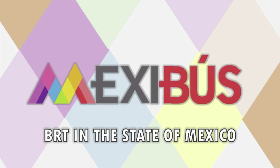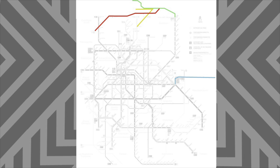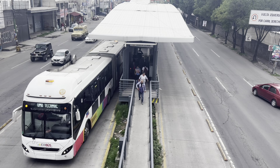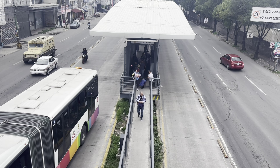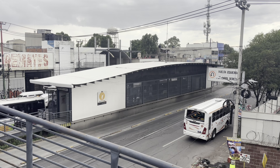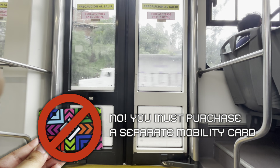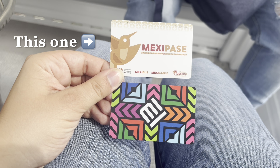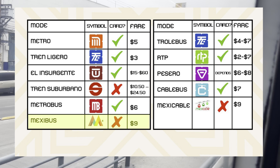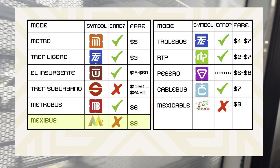On top of the Metrobus system, there is another BRT system known as Mejibus. Mejibus is the BRT system operated by the state of Mexico rather than the city. There are four Mejibus lines, which similarly use dedicated lanes and high-quality stations. All lines connect either to the metro or the Tren Suburbano. You cannot use your integrated mobility card to ride the Mejibus; instead you must use a fare card issued by the state of Mexico. These are available at the bus stop or at Mexicable cable car stations. A ride on Mejibus costs 9 pesos.